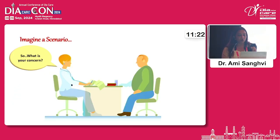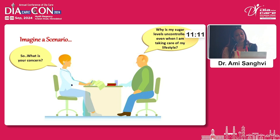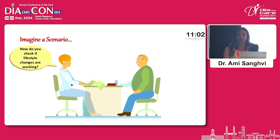Let's start this talk by imagining a scenario. A patient enters your chamber and says their sugars are uncontrolled in spite of taking care of their lifestyle. The next question as a treating physician would be: how do you check if the lifestyle changes you are making are working? We've been hearing talks on exercise, on diet, on use of technology — but how do you talk to the patient about this?